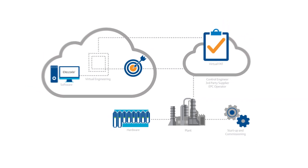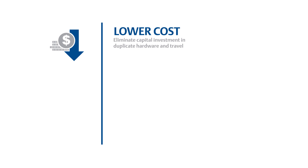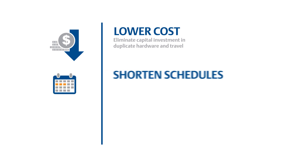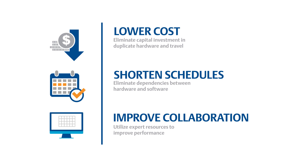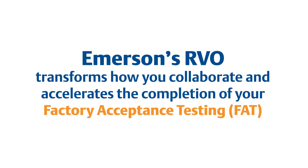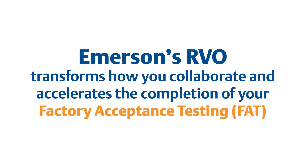By connecting virtually, more operators can participate in preparations, which naturally improves the adoption rate and startup time of your automation system. Lower cost by eliminating capital investment in duplicate hardware and travel. Shorten schedules by eliminating dependencies between hardware and software. Improve collaboration by utilizing expert resources to improve performance. Emerson's RVO transforms how you collaborate and accelerates the completion of your factory acceptance testing.